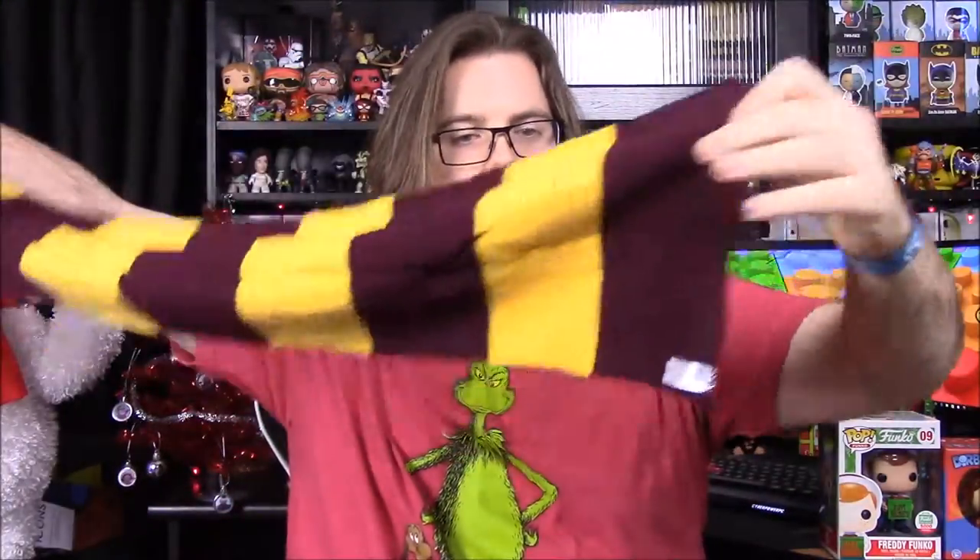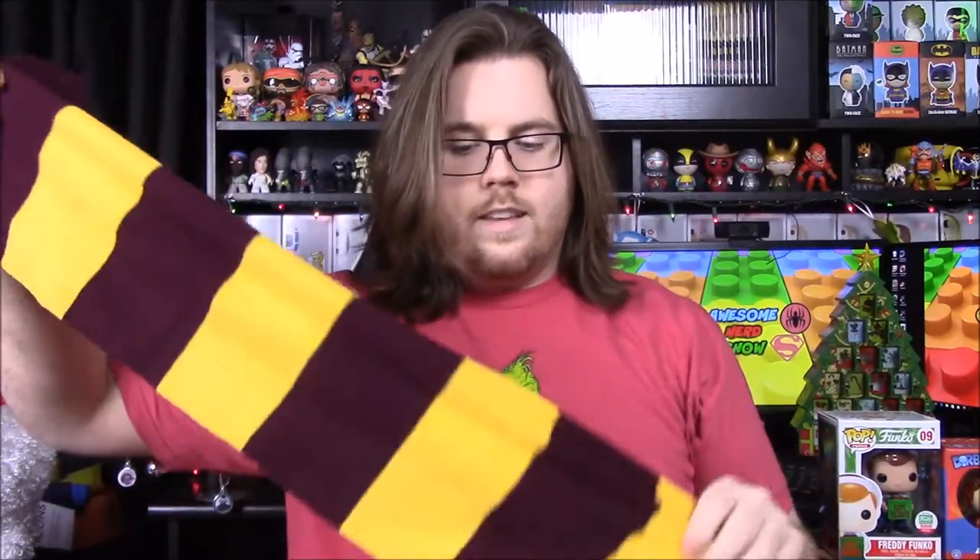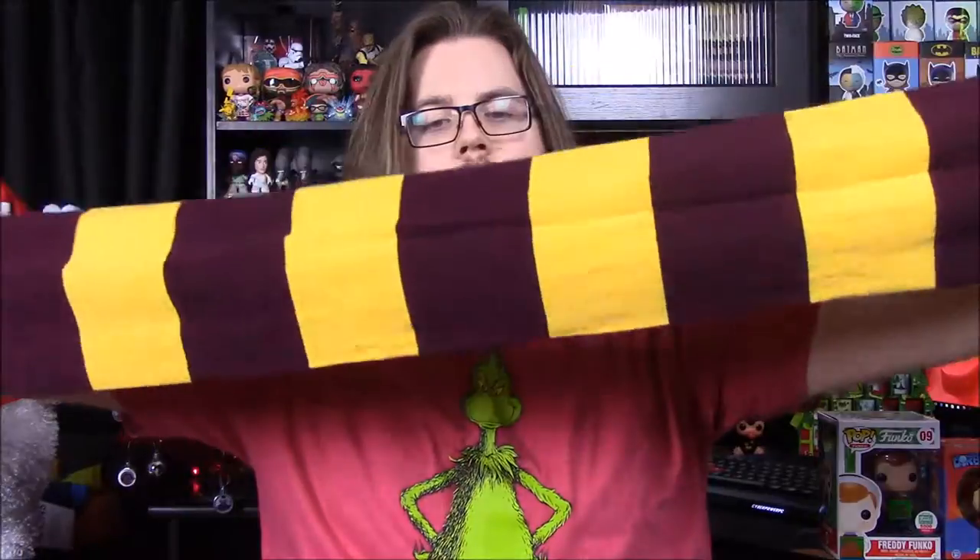Next up we have something from Harry Potter and it says 'Wizard Wear.' My guess is socks, or maybe a shirt or scarf. It turned out to be a scarf — a very plain scarf. A lot of Harry Potter scarves have the Gryffindor logo on them, but this one is plain, which I guess keeps them out of copyright issues. It does have the Gryffindor colors of maroon and yellow, which is really cool.